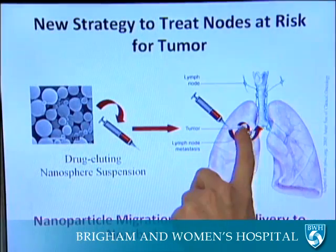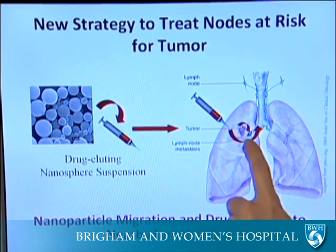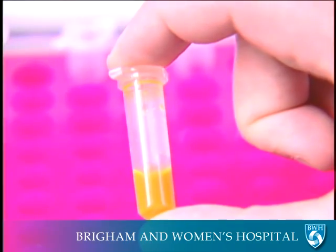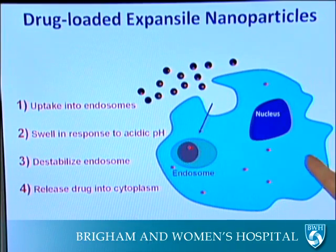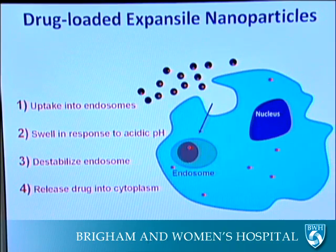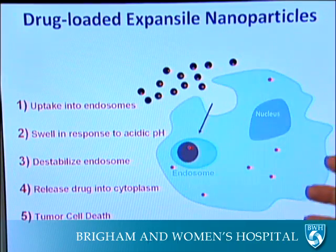We're able to engineer nanotechnology for cancer applications that can identify the differences between a normal cell and a cancer cell, and specifically kill the cancer cell while leaving a healthy cell alone. The nanoparticles travel the same pathways in the body that a tumor cell takes. They carry a chemotherapy drug inside them, recognize a cancer cell, bind to its surface, get internalized, and then release that chemotherapy drug over an extended period of time.